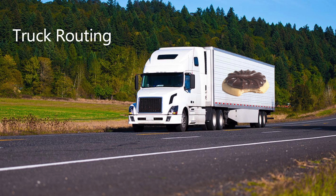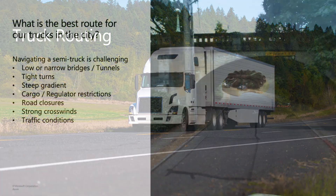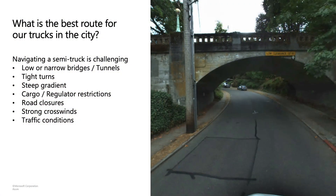Especially in dense areas with small streets, you have challenges like bridges, tunnels, sharp corners or hills where you cannot drive a semi-truck. Maybe there are road constructions you're not aware of. It can also be that you have flammable cargo not allowed in residential areas. Outside the city it's challenging too — on the highway there may be speed limitations for trucks, and crossing a bridge with high crosswinds can be dangerous. So you want to know if the route you plan to take is safe for those big trucks.